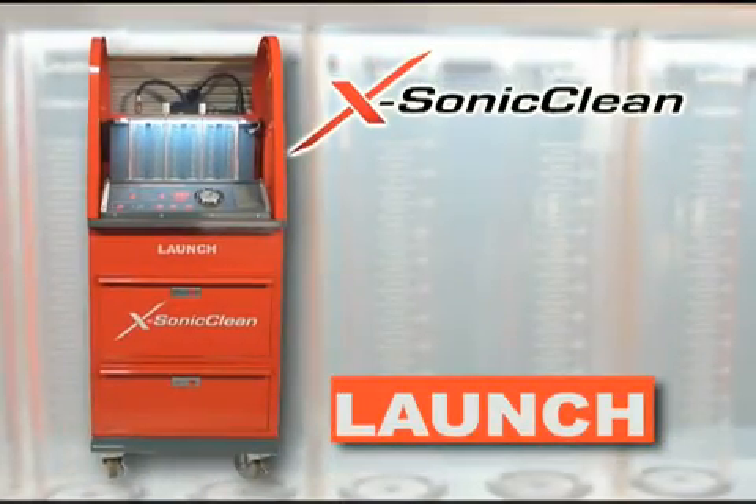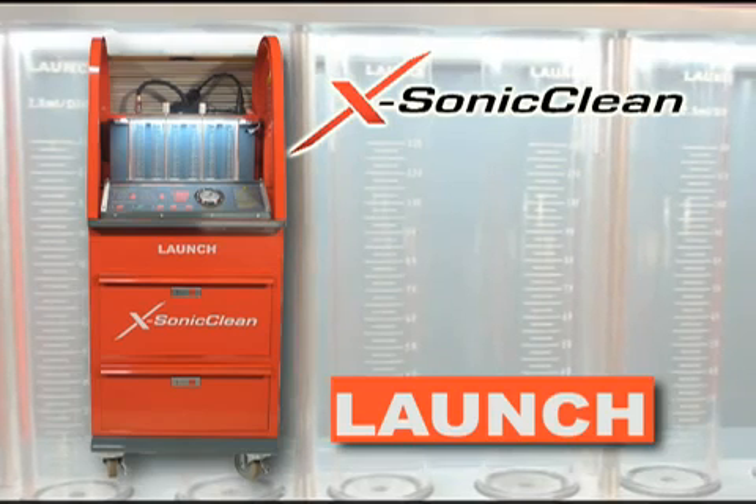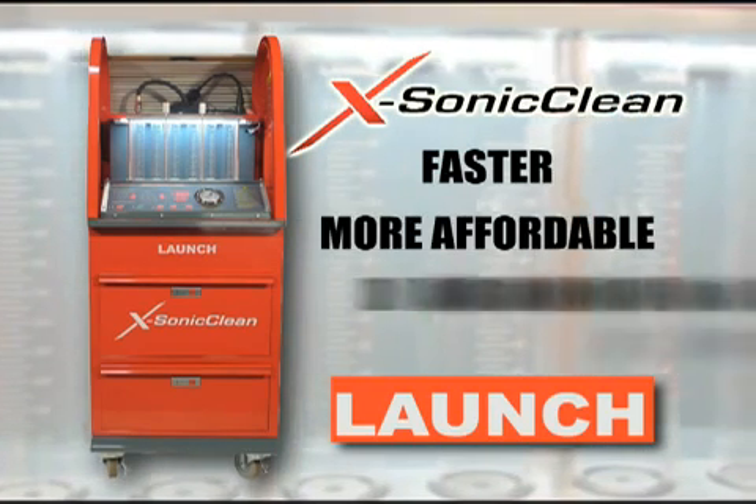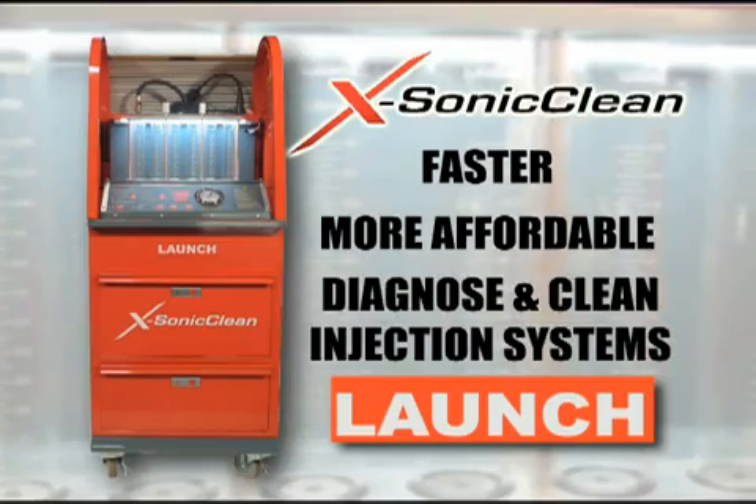Fortunately, there's the X-Sonic Clean from Launch. The X-Sonic Clean offers automotive technicians a faster, more affordable way to diagnose and clean fuel injection systems.